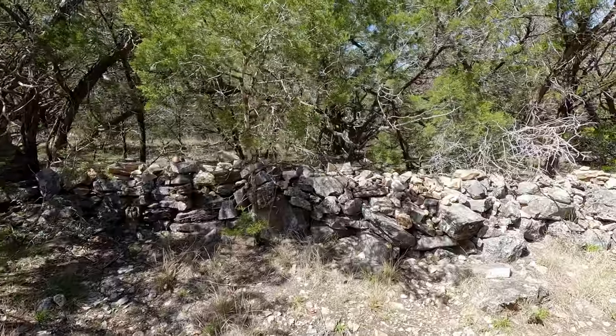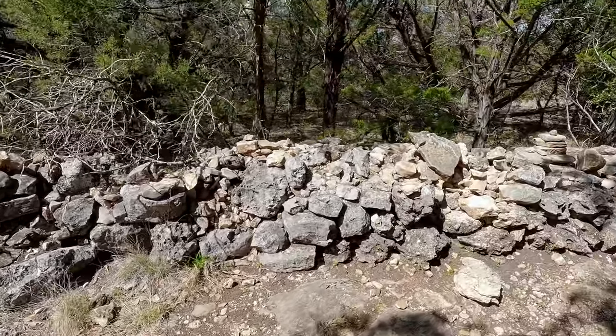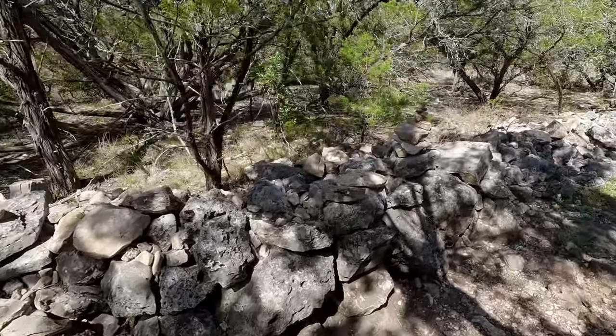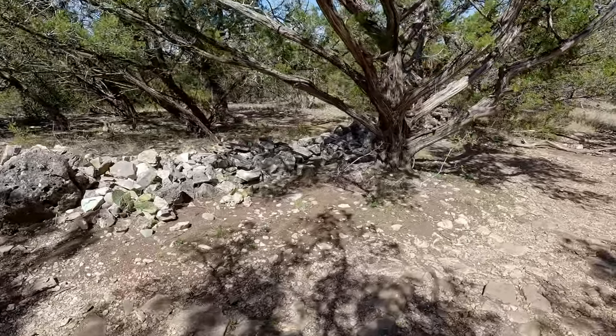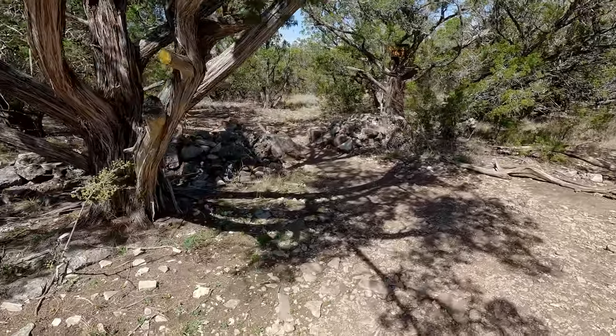One of the points of interest along the Foshee Trail here at Garner State Park is the old rock fence. They don't really know why it's here or its origins — they said it's at least a century old. We were surmising maybe it had something to do with the two original property owners as a dividing line between them. It's three-quarters of a mile long, so that's a lot of rocks that somebody moved and stacked into this wall. Pretty neat to see.